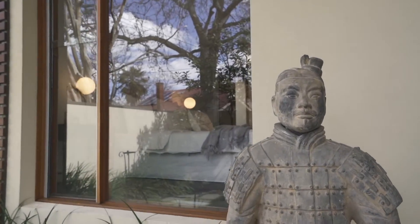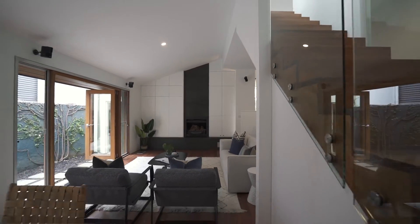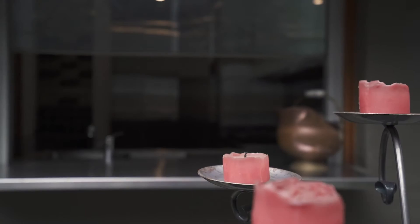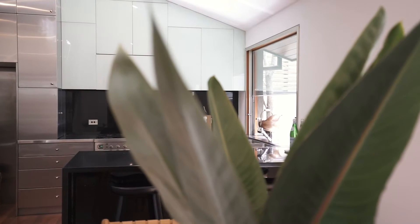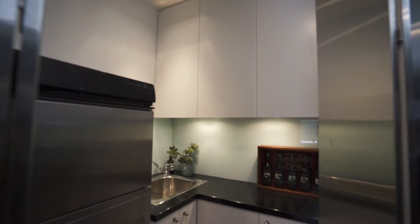Walking through the home you are immediately impressed with the elevated entry, stunning jarrah wooden floors throughout and soaring ceiling heights. The kitchen, dining and living room is open plan and flows out glass doors to an entertainers courtyard. I just love the high end stainless steel kitchen with Ilve cooking appliances and abundance of storage and a walking pantry.